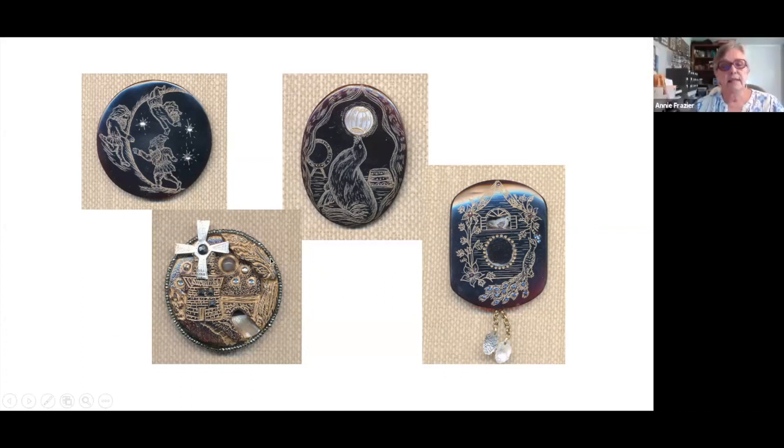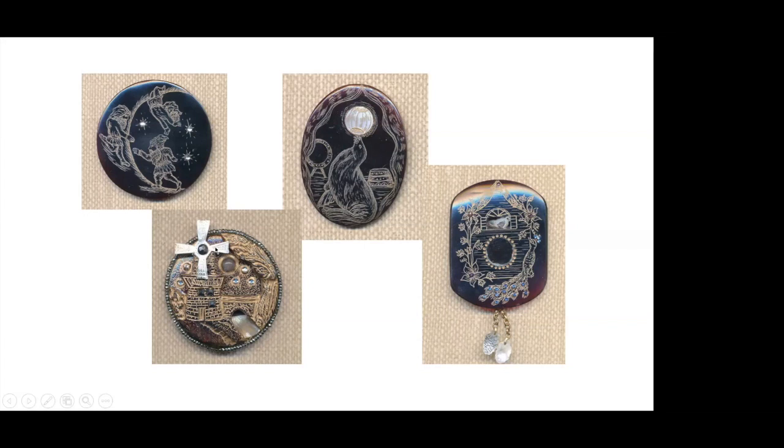She always had such whimsical ideas. Here's a clock button — she's got oyster shell pearl weights on the bottom of the clock, and this is a movable where the windmill moves.